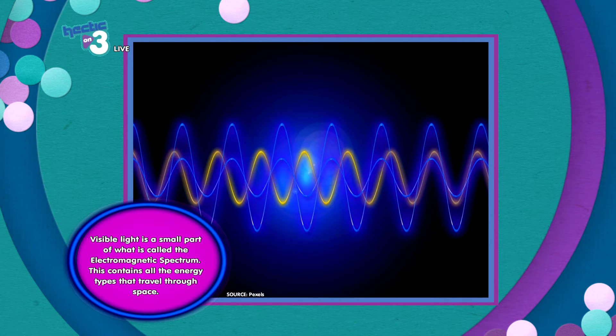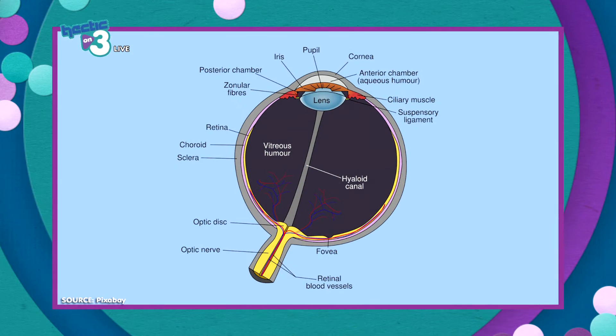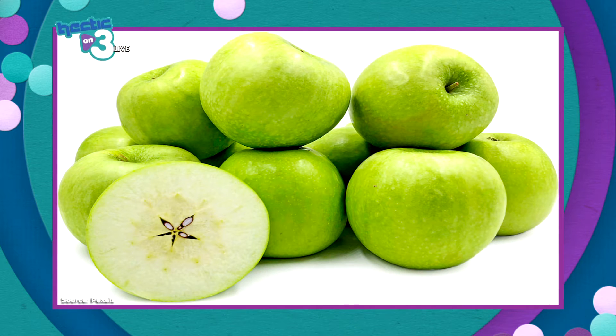For example, if you look at an apple, why does it appear green? This is because light shines onto the apple, causing it to absorb every color in the spectrum besides green. The color that the apple does not absorb is reflected to our eyes, causing us to see green.